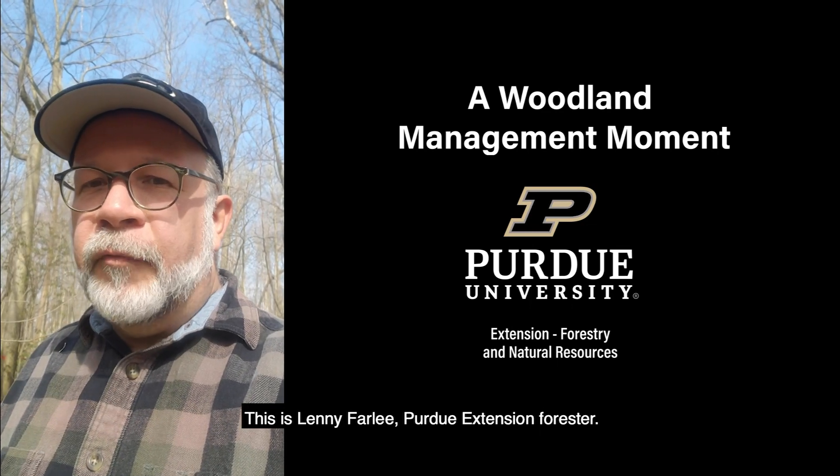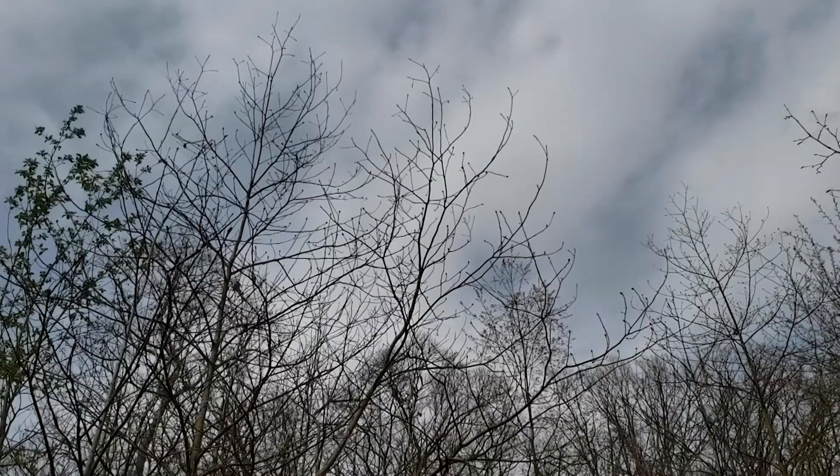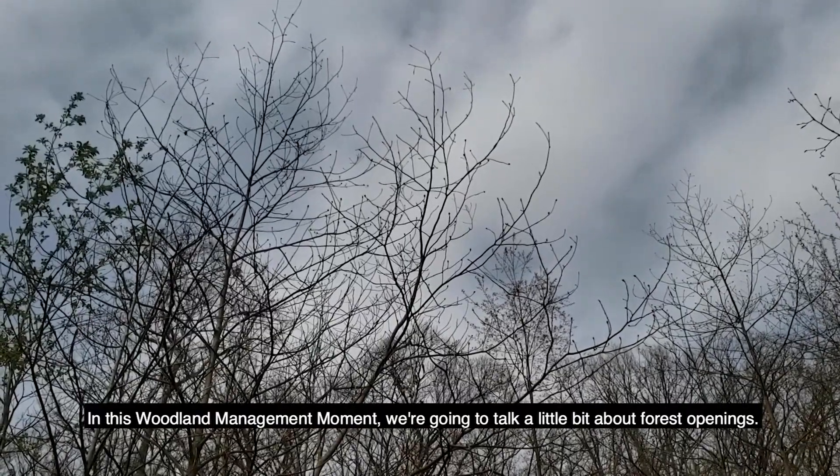This is Lenny Farley, Purdue Extension Forester, and this is a Woodland Management Moment. In this Woodland Management Moment, we're going to talk a little bit about forest openings.